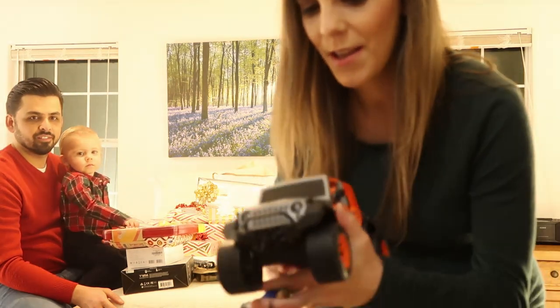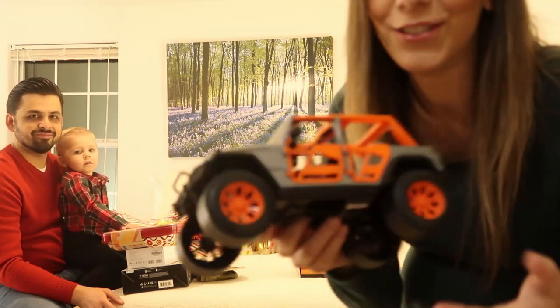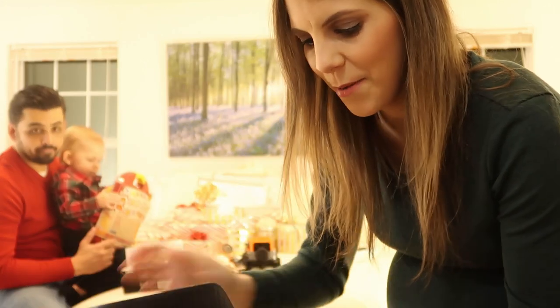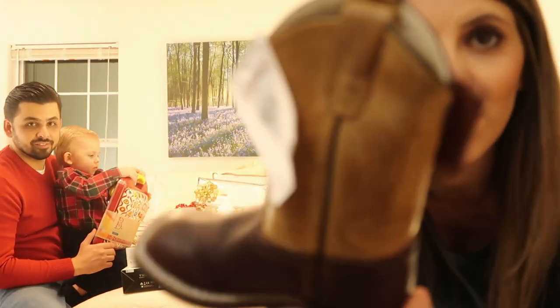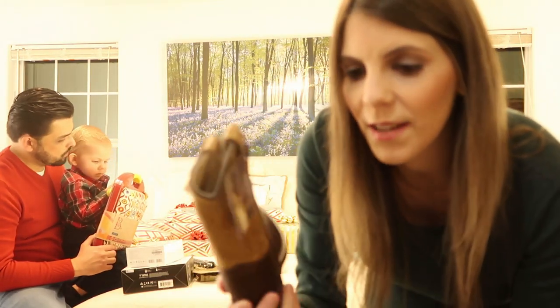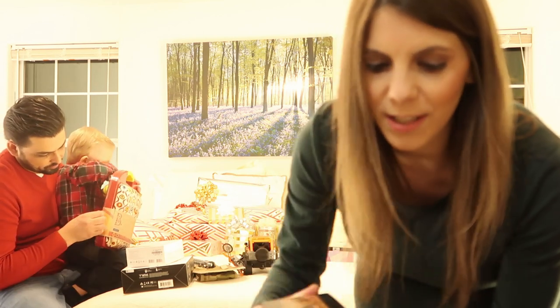My sister-in-law got Samuel's name in the gift exchange. She gave him a Jeep toy — Daniel has a Jeep, so that's very cool. And then my sister-in-law Joy also gave him a pair of boots from Cavendars. They are so nice. Samuel loves boots — he's always putting on mine and Daniel's, so I'm sure he's going to enjoy these.